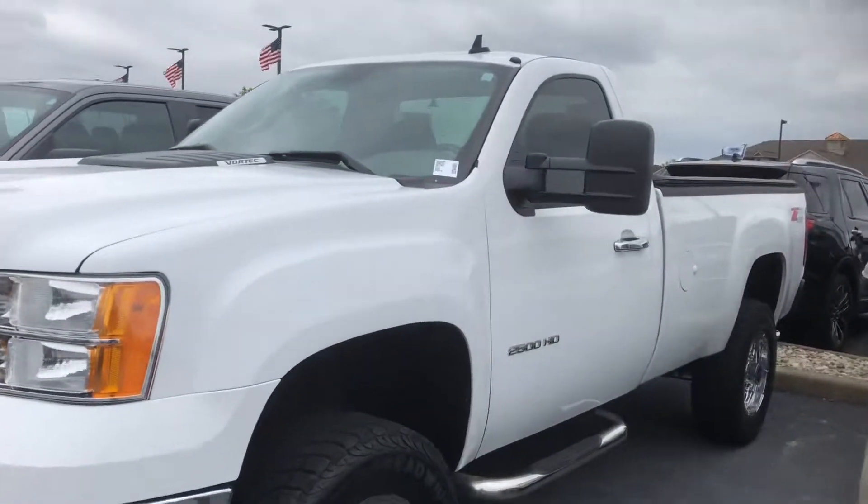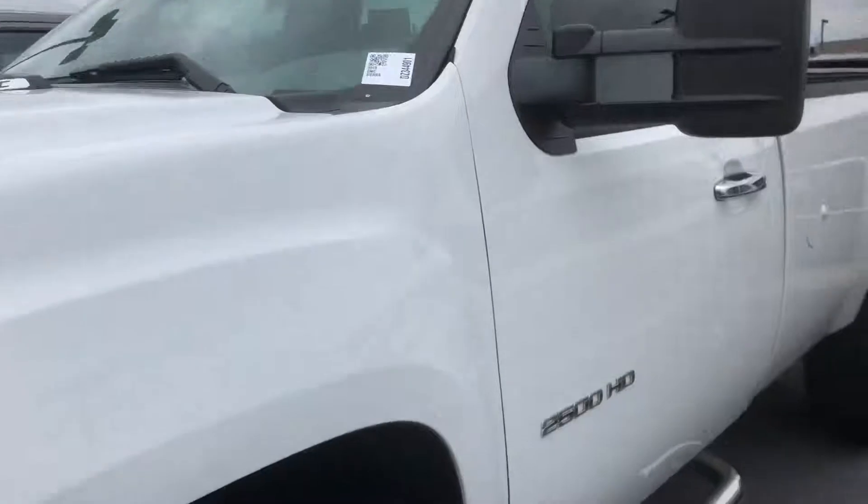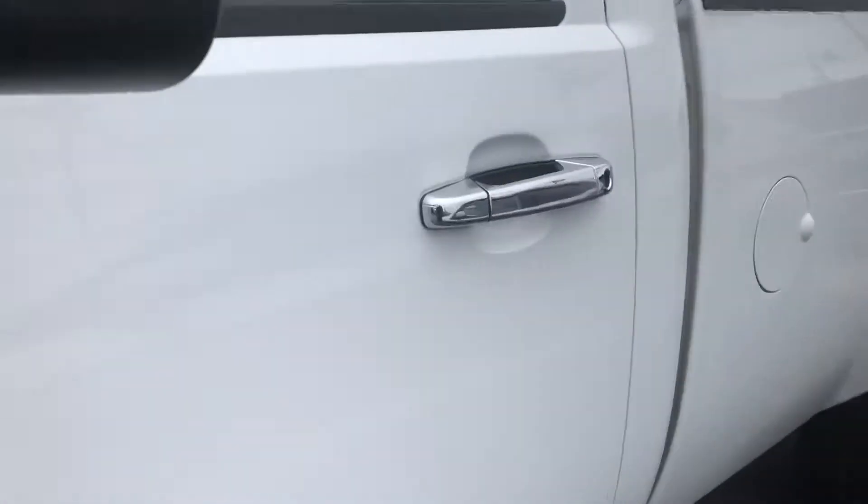Hi, this is Steve Meakin with Bill S's Ford. This is the 2013 GMC Sierra 2500 HD.